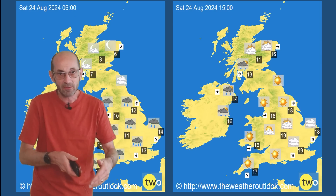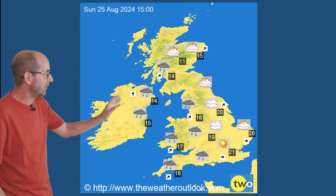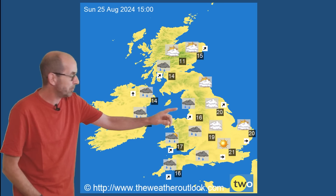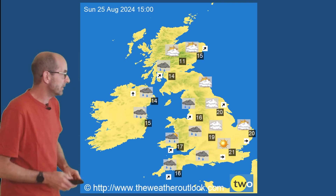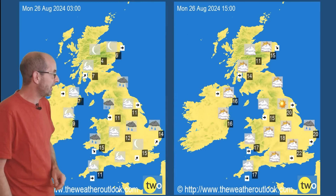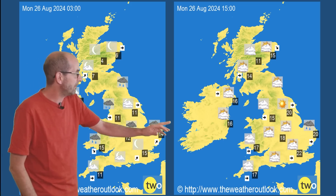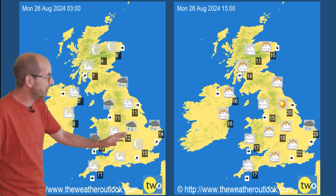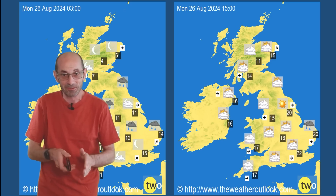By Sunday, further outbreaks of rain are pushing into the west with drier conditions in eastern parts of Britain. Again, the details are uncertain at this range — if you have plans for the bank holiday weekend, keep an eye on developments. On bank holiday Monday, there is some wet weather early in the day but it looks drier in the afternoon with temperatures not too bad. That rain could clear earlier or later, so be flexible in your planning.